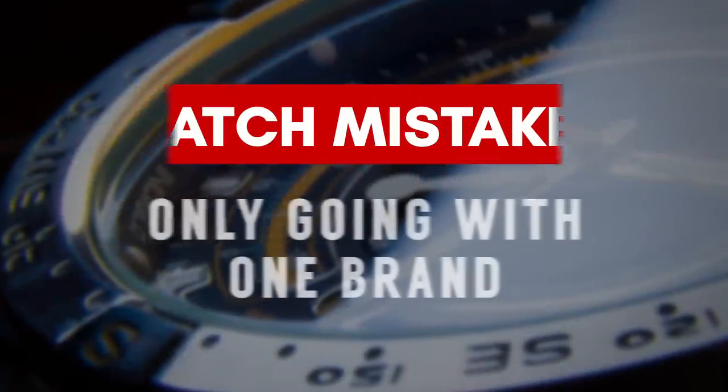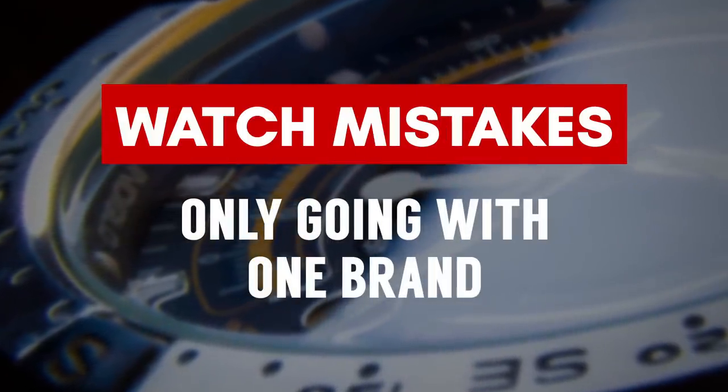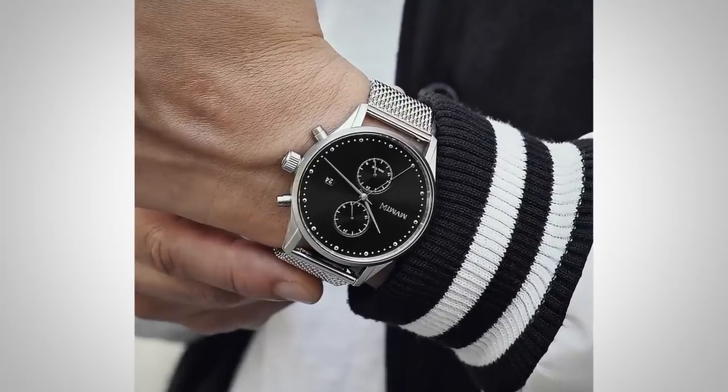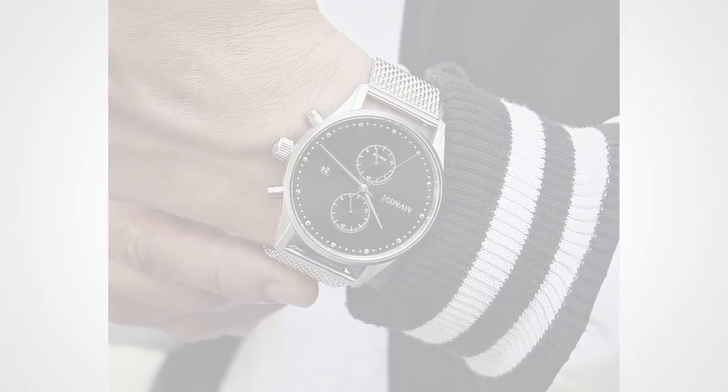Watch Buying Mistake Number 7: only sticking with one brand. Yes, we've all got certain watch brands we know and trust, but you should look at some of the lesser known and up and coming watch brands. Oftentimes you're going to find a great deal there — a unique design. If you like the watch, why not experiment and try something new?